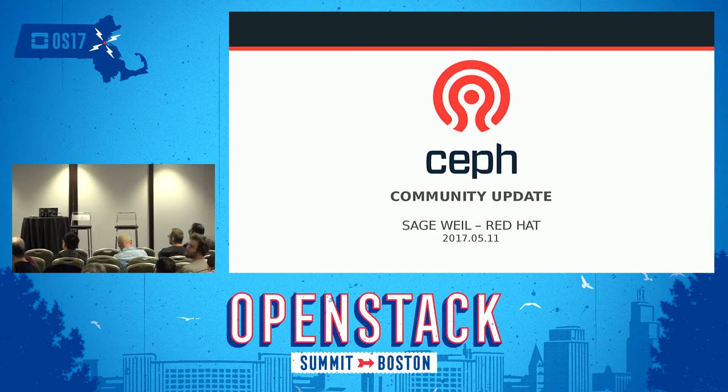Our next and final speaker is the creator and current project lead for Ceph, Sage Weil. He's going to talk about some of the more recent work that's been going into the upcoming release of Luminous and a few other things. My name is Sage Weil. I'm the Ceph project lead. I work at Red Hat in the Office of Technology and oversee Ceph development.